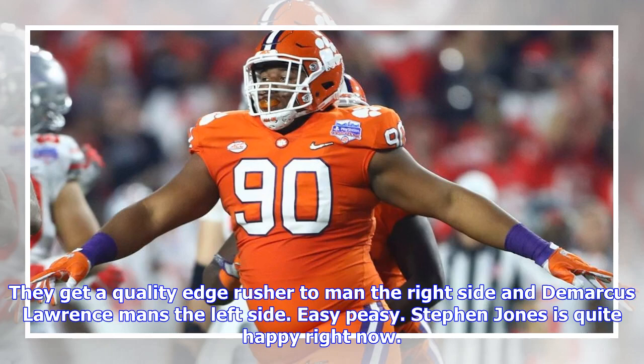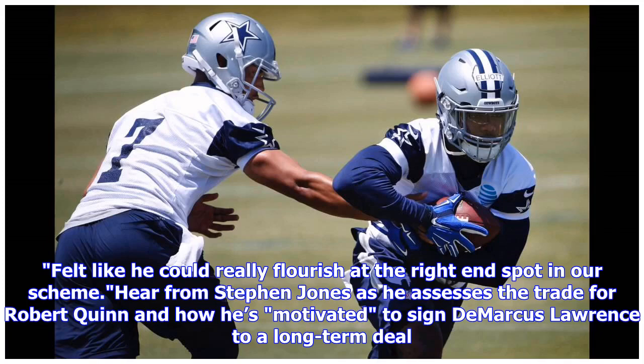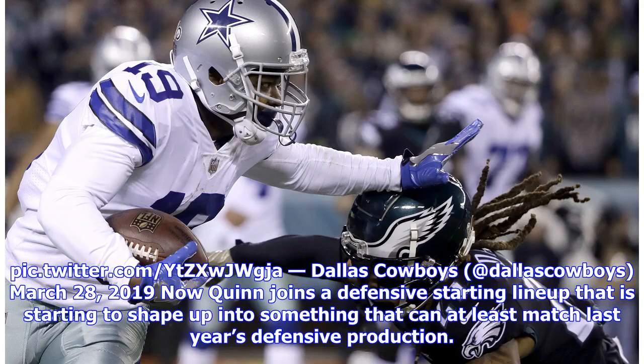Quinn joins a defensive starting lineup that is starting to shape up into something that can at least match last year's defensive production. The lineup features Robert Quinn, Antwaun Woods, DT Maliek Collins, DeMarcus Lawrence (asterisk), LB Leighton Vander Esch, Jaylon Smith, CB Byron Jones, Sean Lee, CB Byron Jones, Xavier Woods, George Iloka, and others. And we haven't even gotten to the NFL draft yet. This is how you're supposed to do free agency.